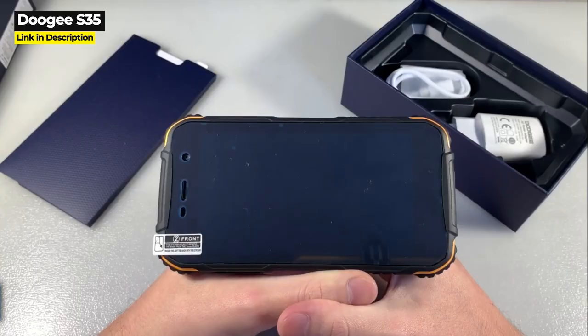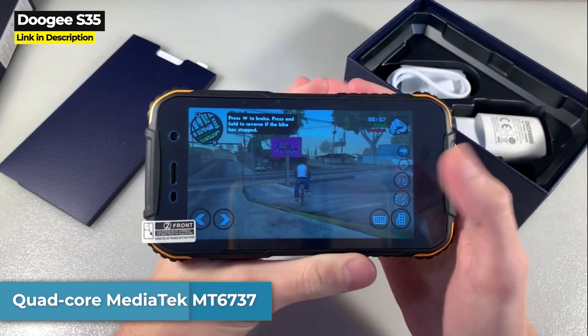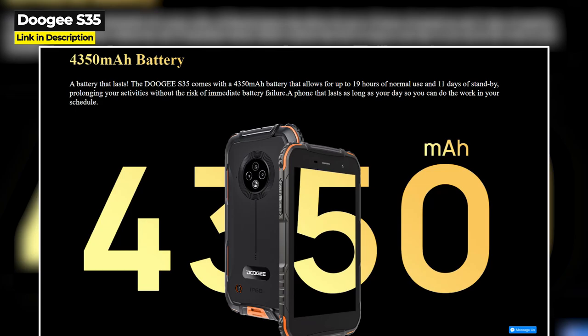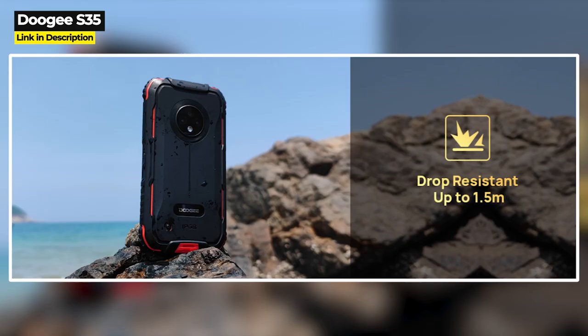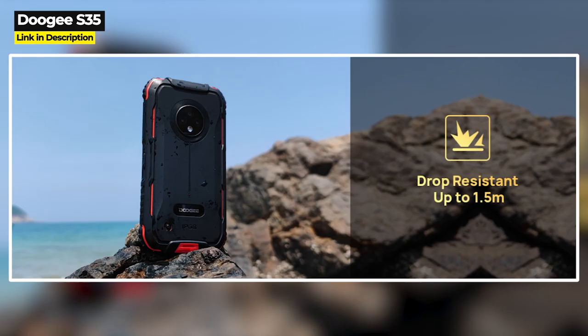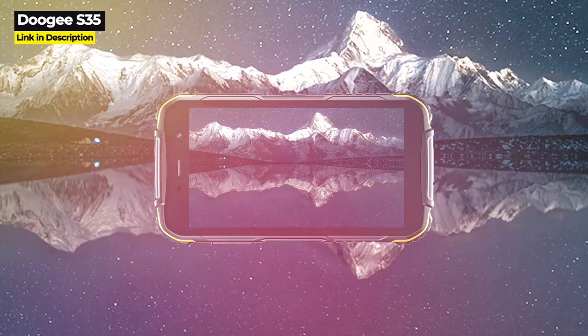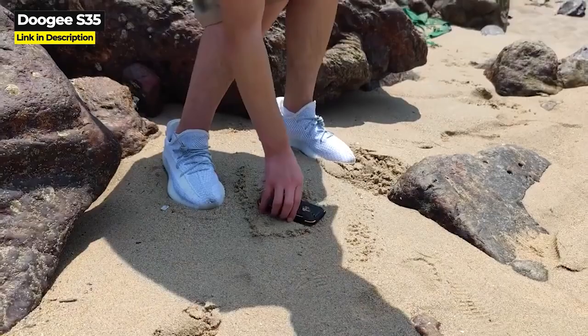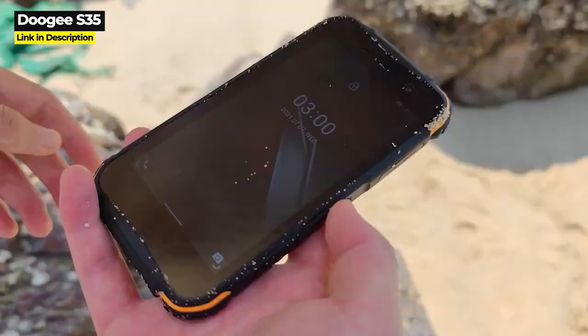The S35 has a quad-core MediaTek MT6737 processor, a 5-inch screen with 720x1280 resolution, a triple rear camera with 13 megapixel main, a 4,350 mAh battery, just 2 gigabytes of RAM, and only 16 gigabytes of internal storage — though storage is expandable up to 256 gigabytes. The 5-inch screen could actually be a positive if you're looking for a really small rugged phone that fits easily in your hand.